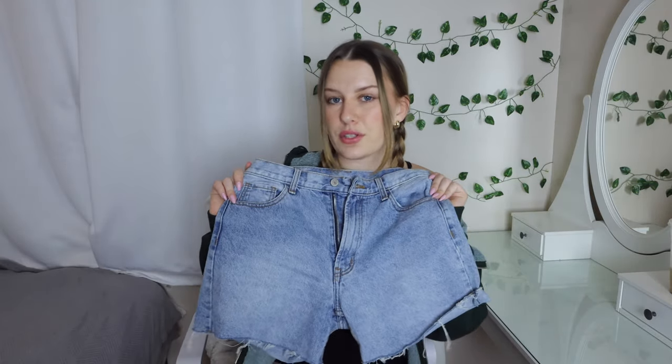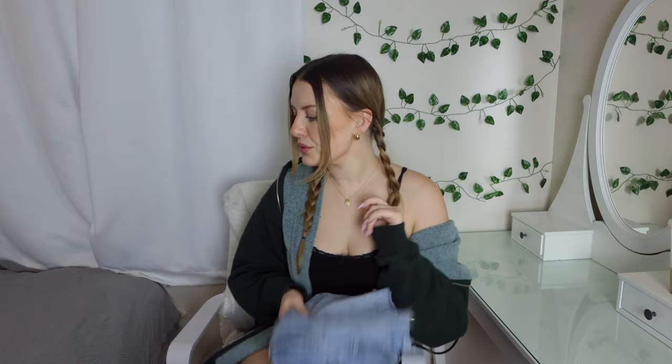Also biker shorts — these cotton ones from Brandy are great because they're not athletic material so you won't get super sweaty. Of course some jean shorts, these from Brandy are my current favorites, and for jean shorts overall I'd say Levi's is the most dependable — I'm probably going to get some new ones from Levi's soon.